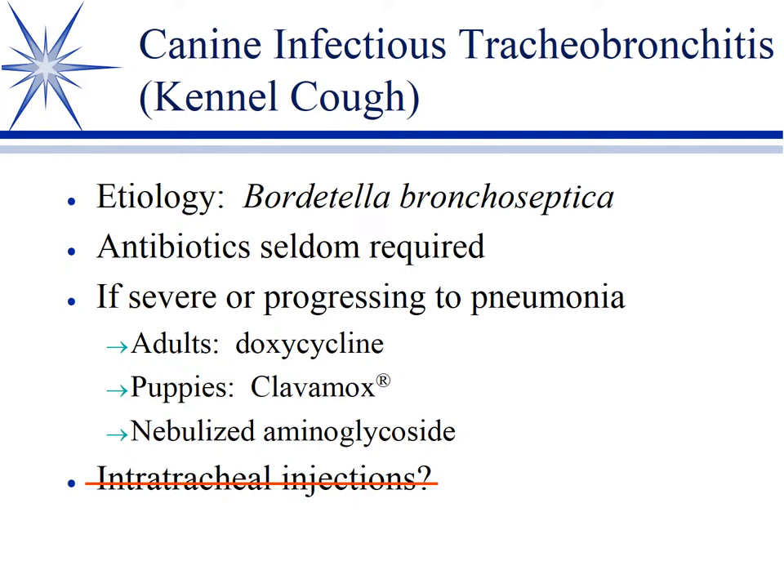Upper respiratory kennel cough — canine infectious tracheobronchitis is due to Bordetella. This is one of those examples where we don't necessarily always use antibiotics. It's kind of like the human cold — it gets better in two weeks if you treat it and 14 days if you don't. So largely, I'm using anti-tussives and I may steam or vaporize the room periodically or use a nebulizer, but I don't use antibiotics on a routine basis.